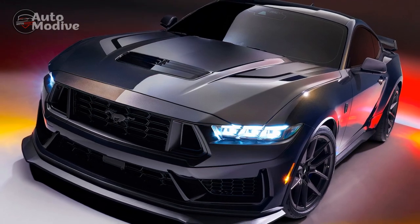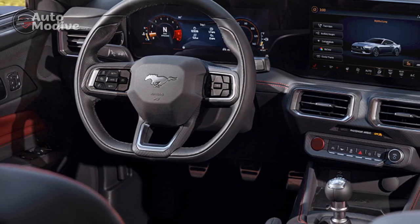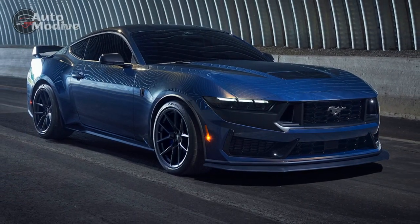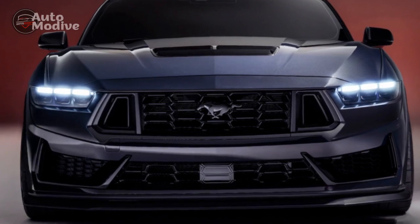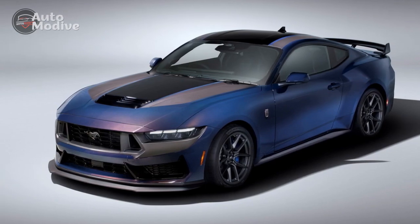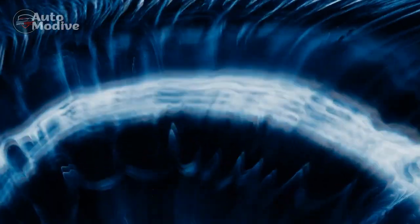Overall, the 2024 Ford Mustang Dark Horse excels in delivering a thrilling and dynamic driving experience with its powerful performance and captivating design. However, potential buyers should weigh the premium pricing and other drawbacks against the impressive features and exclusivity it offers, to determine if it aligns with their preferences and priorities. Performance is undoubtedly one of the key highlights of the Dark Horse — Ford has engineered this iteration to deliver exhilarating power and exceptional driving dynamics, making it a formidable contender in the high-performance sports car segment.